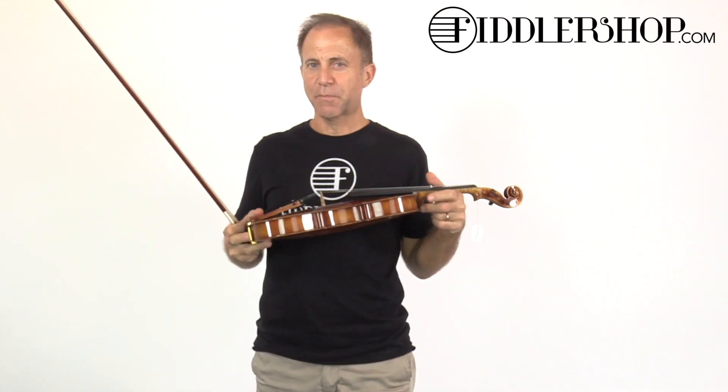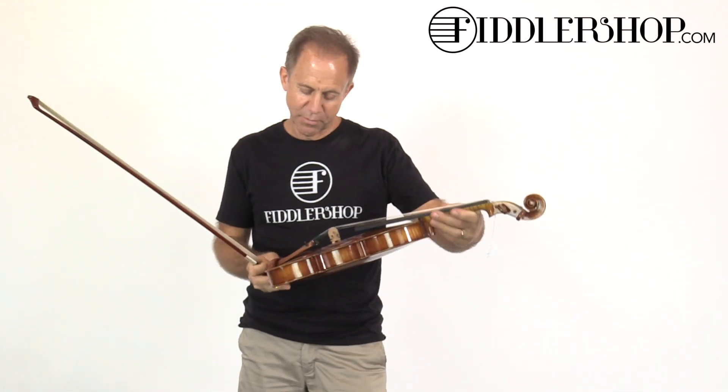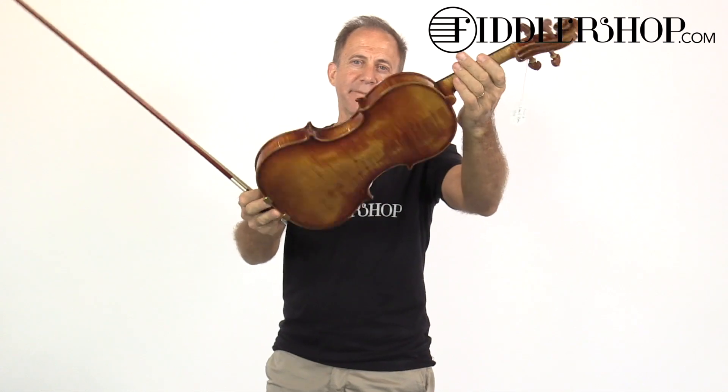Hi, Molly. I have three instruments that I want you to listen to. The first one is this Ming Zhengju 909.